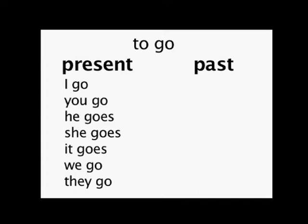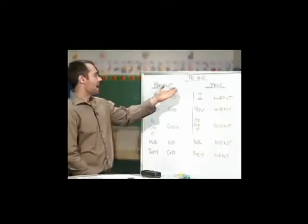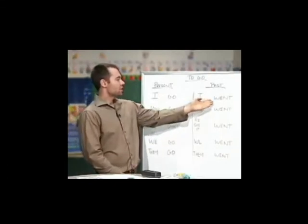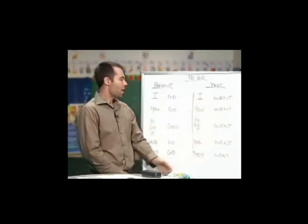We go — we go to the beach on Saturday morning. They go — they go to the baseball game every weekend. And in the past tense, go is very easy — you simply use the word went to talk about somewhere you went in the past.